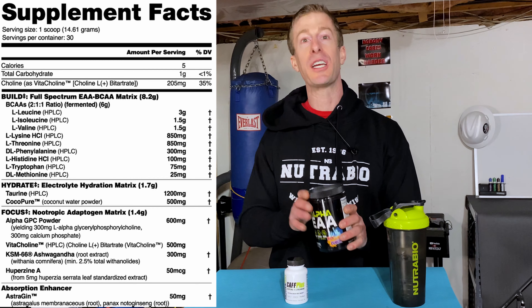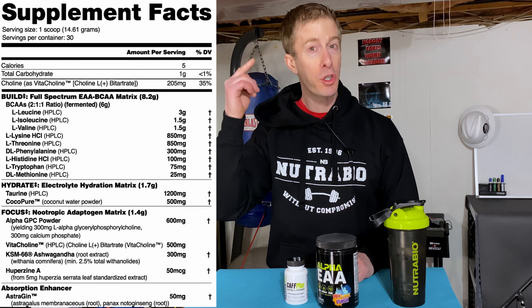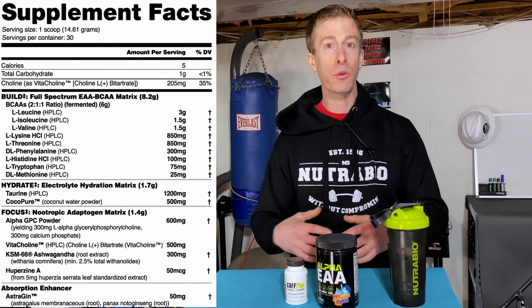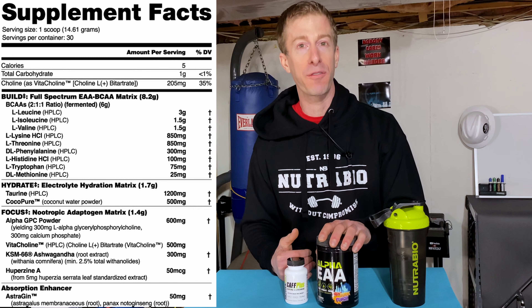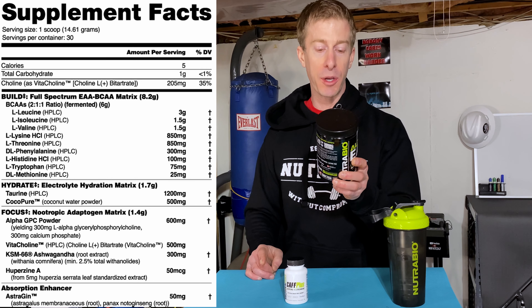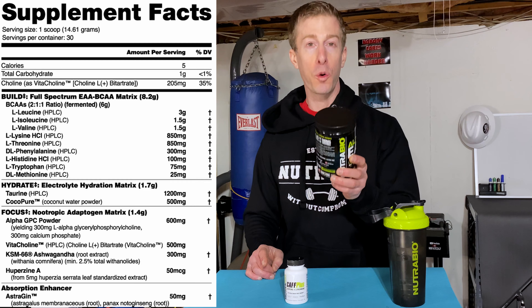Now for nootropics, which is a big category — nootropics are ingredients that are known to boost your cognitive function. And that's really what you want in those energy drinks. You don't just want that caffeine boost, but you want to be alert, you want to be with it, you want to get stuff done. I'm not going to go over the specific amounts because it's all going to be listed here. But here we go: Alpha GPC, Vita Choline, Ashwagandha, Huperzine A.